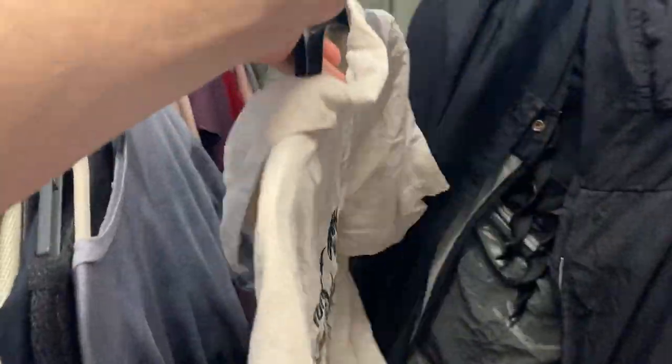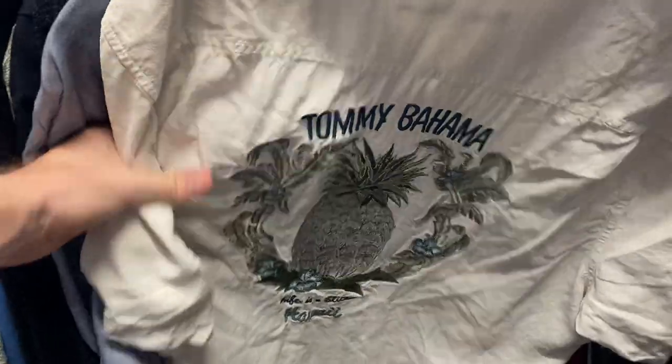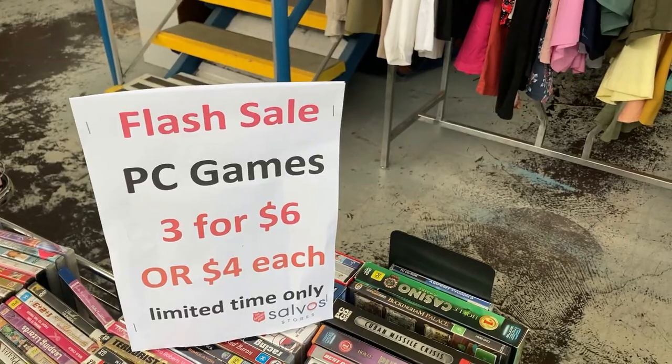This was an incredible get for just $3 — a brand that I love to find in the thrift: Tommy Bahama. Have a look at the embroidery on the back of the shirt — that is a very, very cool find. I'm going to go for about $35 on eBay for that one, and I have sold Tommy Bahama pretty well in the past, so I'm confident I'll get a pretty quick sell-through rate on that one.